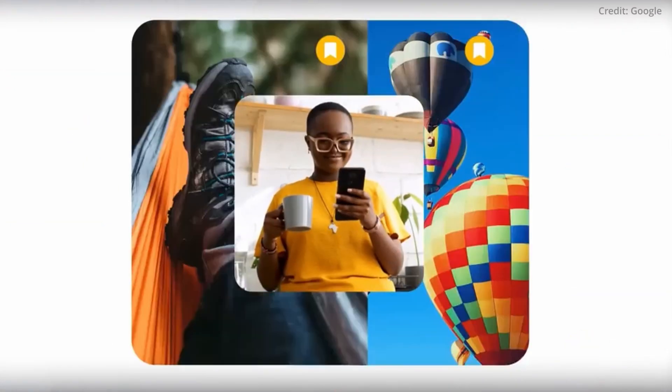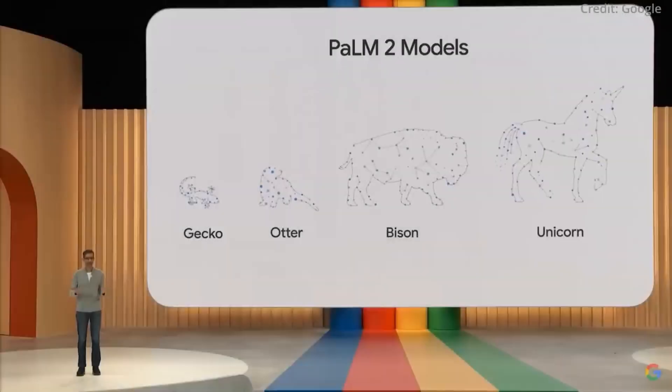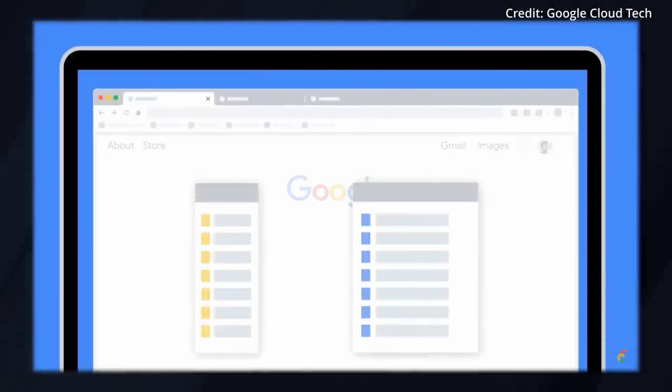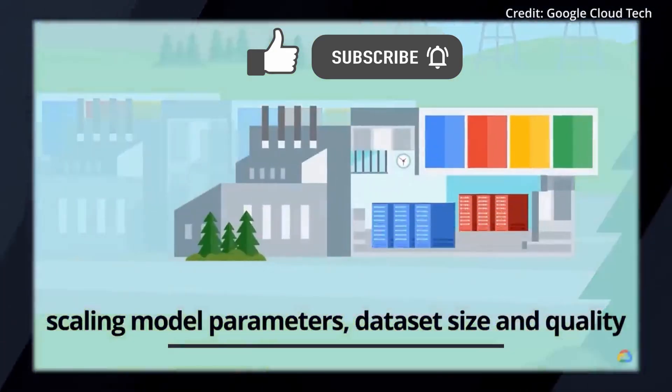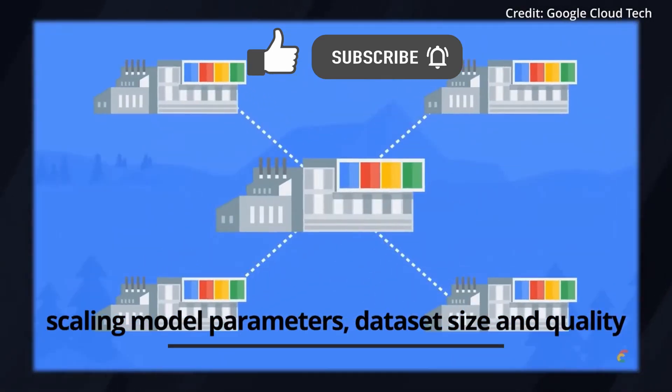In a remarkable turn of events, the tech world is abuzz with the leak of not one, not two, but four leaks relating to Google's clandestine Gemini project. This exclusive report delves into this secretive world of Google's AI development, and sheds light on all of the features that promise to redefine human and AI roles in the world.